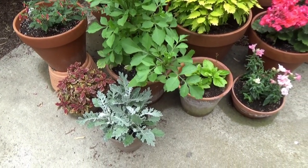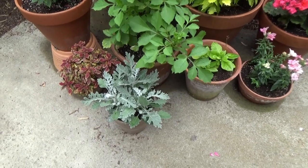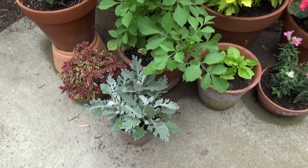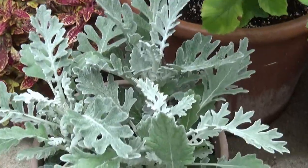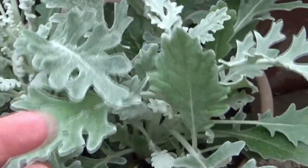All of these just have one type in them. More of the Dusty Miller. I know there's nothing wild about it, but I like it just to kind of break up certain colors. It's doing really good.